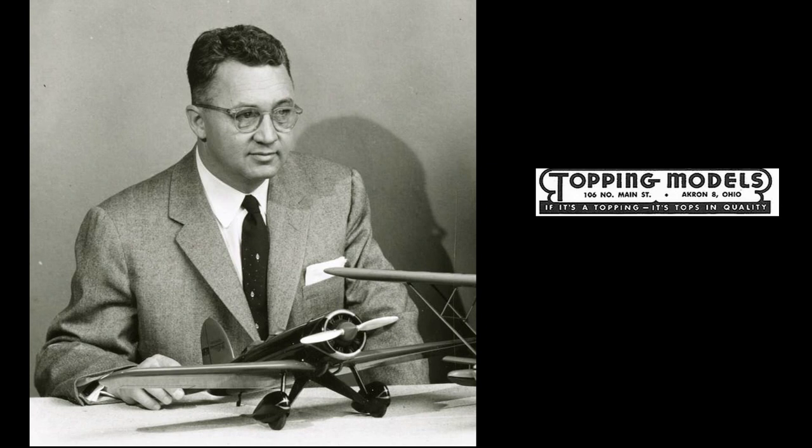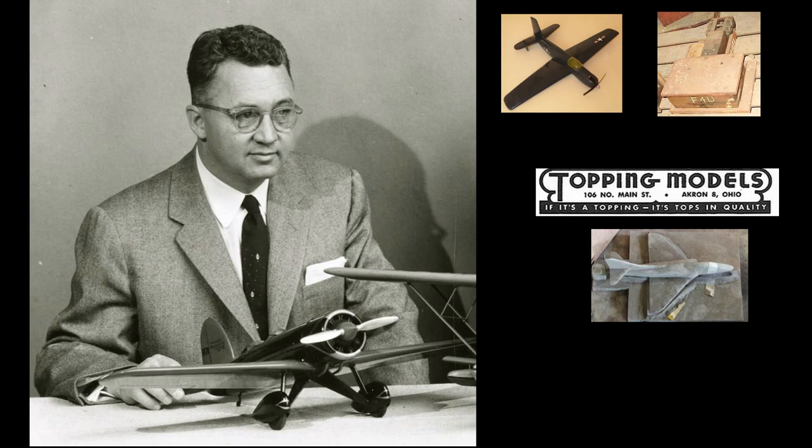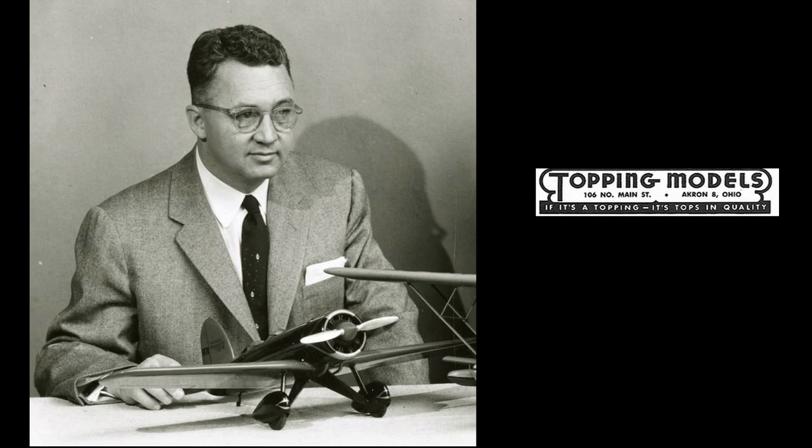After the war, Bill resigned from Goodyear so Topping Models could go full time in 1945, although one source states it did not actually incorporate until 1950. The workflow was: Bill Topping decided what was to be made, contracted Joe Goldsmith to make the molds, which were sent to Majestic Molding Company to produce raw models, then sent to Mr. Hardy's H&P Plastics where they were finished, decaled, and packaged — and then Topping sold them. Bill traveled extensively making contact with aircraft manufacturers, and often took his wife Evelyn with him.